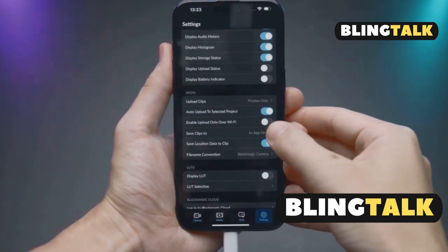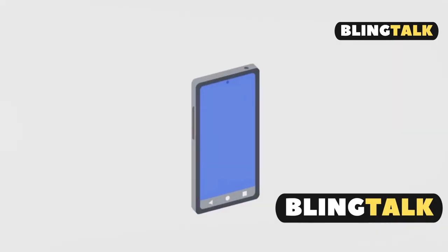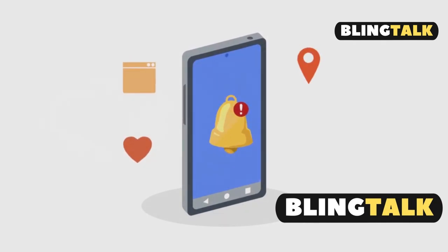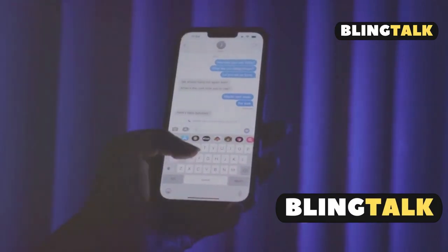One option: mute notifications for everyone else except that one special person. This way, you'll only get alerts from them, but unfortunately without a unique sound. Still not satisfied?